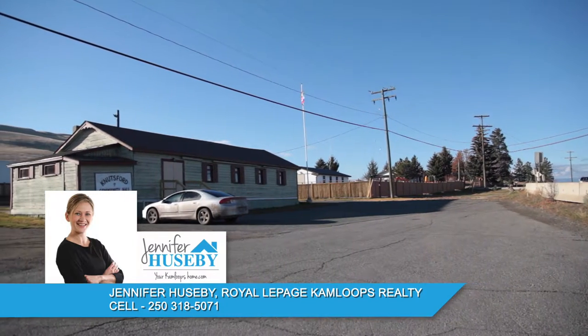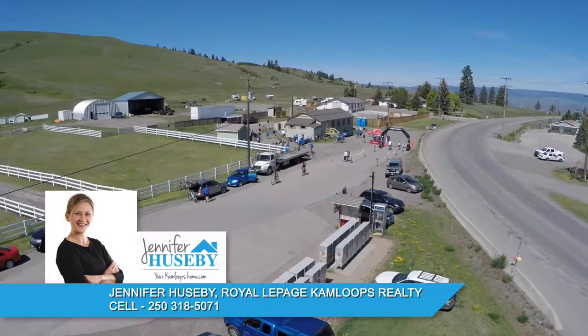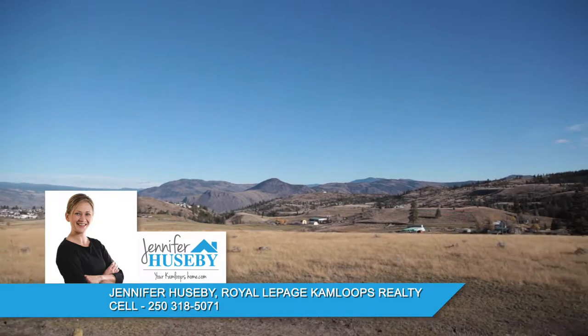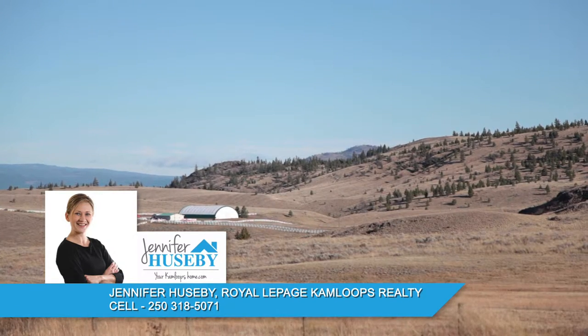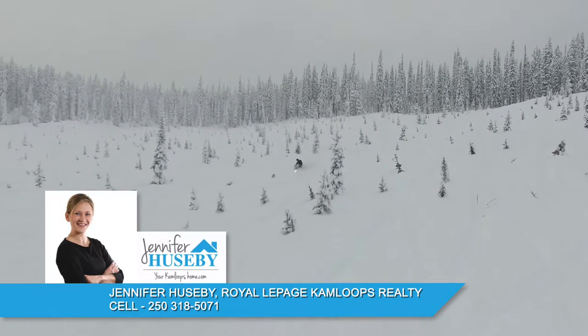Locals can utilize the Knutsford Community Hall, which is located along Highway 5A. The hall seats 110 guests comfortably and is popular for local events and gatherings. Due to its high elevation, Knutsford is generally a little cooler in the summer than the Kamloops City Core, extending the winter sports season a little longer for things like snowmobiling, snowshoeing and cross-country skiing.